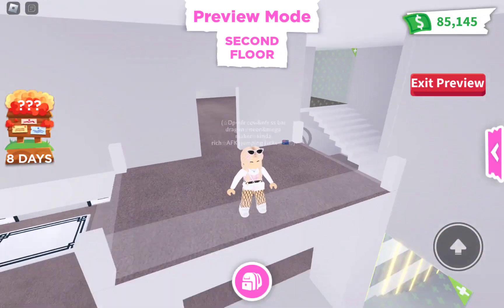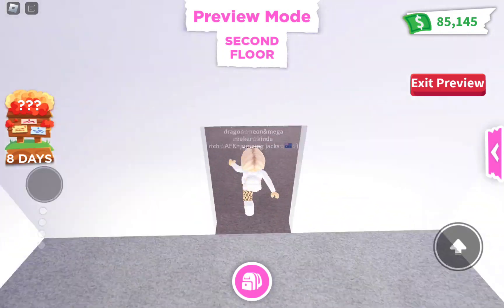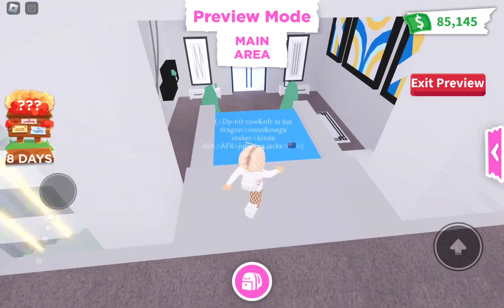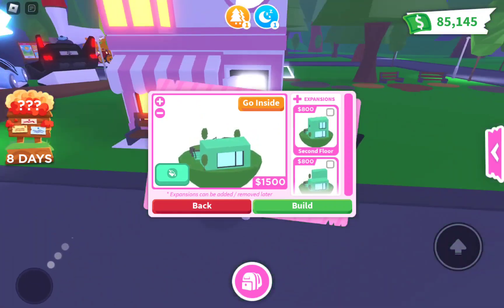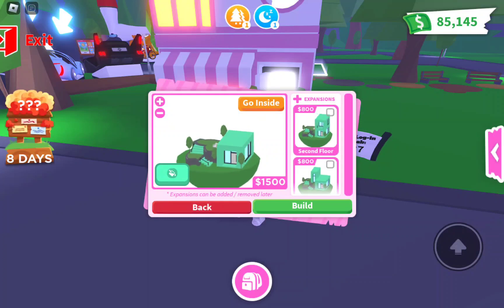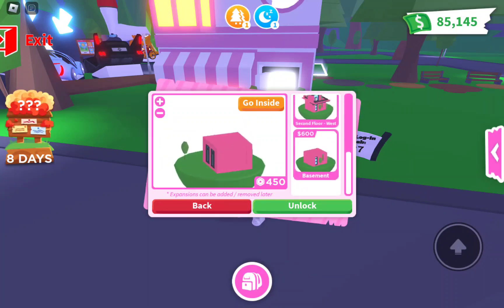This second floor extension is okay but not what I was expecting — it's a bedroom slash bathroom. If you're trying to go for a cheap and big house, definitely go with the Friendly Home. But if you want a house that looks good on the outside, the Hillside is for you — though it's really expensive at 1500 bucks. Oh wait, expansions can be added and removed later, so that's good — and it doesn't cost Robux.